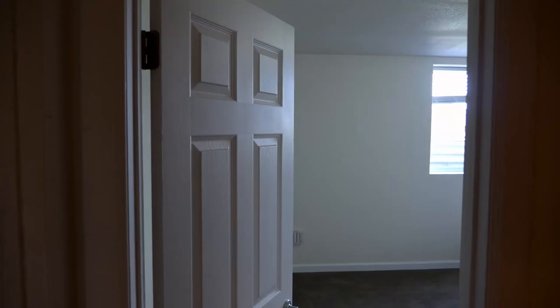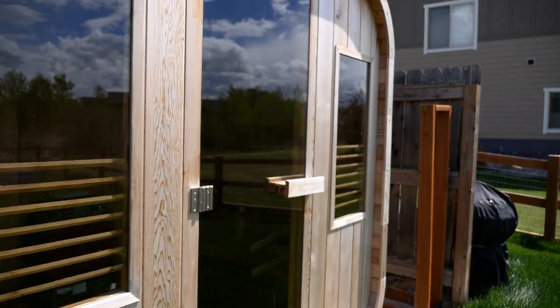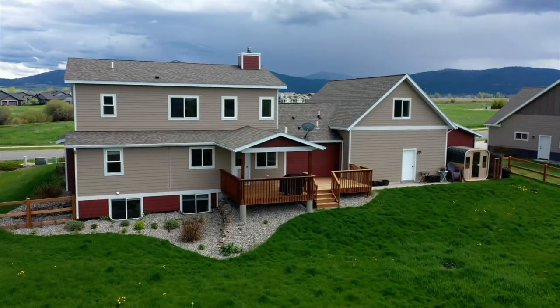Thanks so much for coming along on this tour of 3133 Parkway in Bozeman. Again, we've seen 3,750 total square feet of living space, six bedrooms, three-and-a-half bathrooms, massive three-car garage with bonus area above it, sauna, fenced backyard. This is a great property.